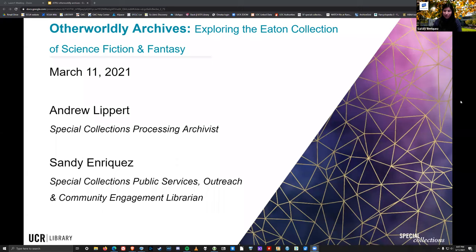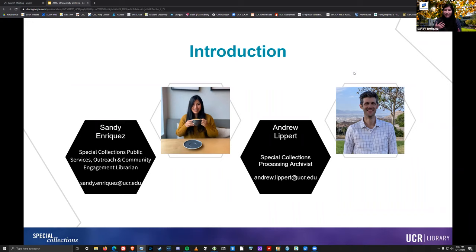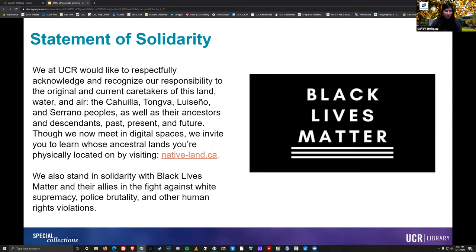Thank you everyone for those wonderful introductions. We wanted to share our contact information in case you have any follow-up questions after today's presentation — we always welcome you to reach out. Before we dive in, I want to take a moment to talk about our positionality as members of the user community. We at UCR would like to respectfully acknowledge and recognize our responsibility to the original and current caretakers of this land, water and air — the Cahuilla, Tongva, Luiseño and Serrano peoples, as well as their ancestors and descendants past, present and future. Though we now meet in digital spaces, we invite you to learn whose ancestral lands you're physically located on by visiting native-land.ca. We also stand in solidarity with Black Lives Matter and their allies in the fight against white supremacy, police brutality and other human rights violations.